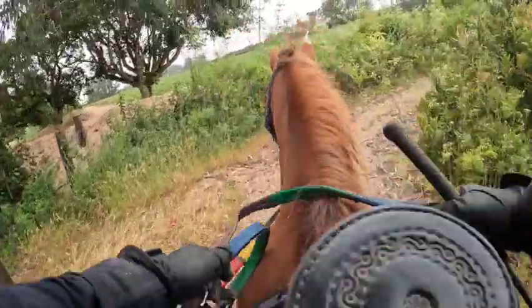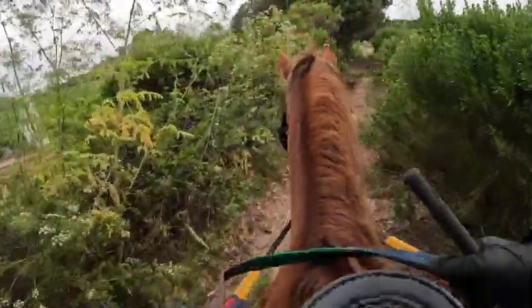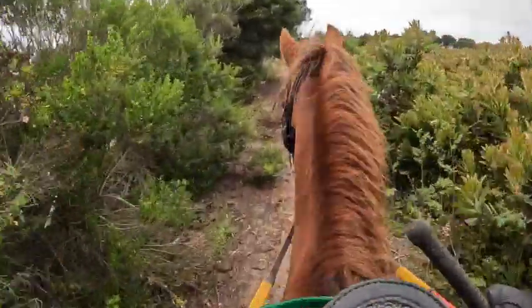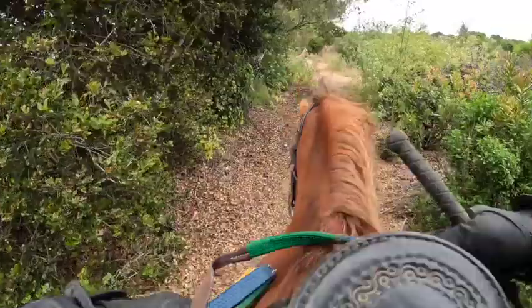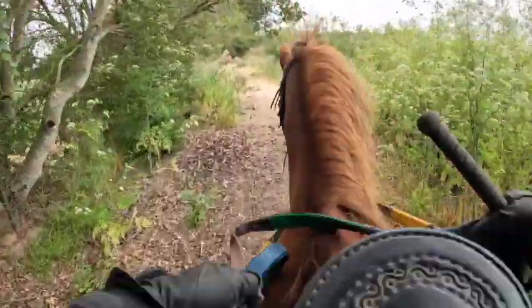All right, so we're going uphill. I still am lunging him even though he's older. I lunge him to help him warm up because that helps a lot of pacey horses not to be as pacey when you work them first and get them warmed up. With him I'm also trying to take out some extra energy, although he has lots of it.